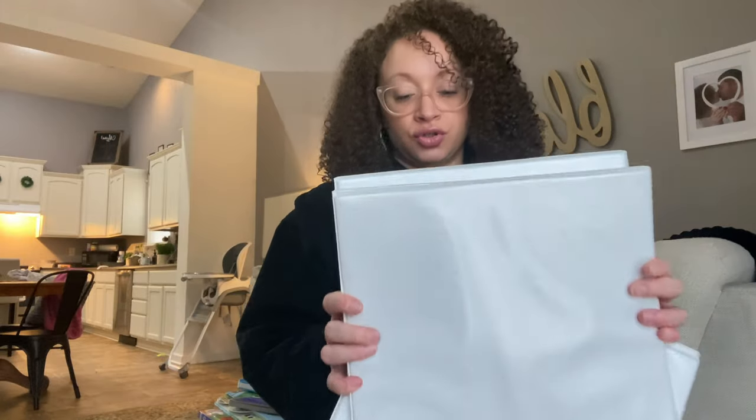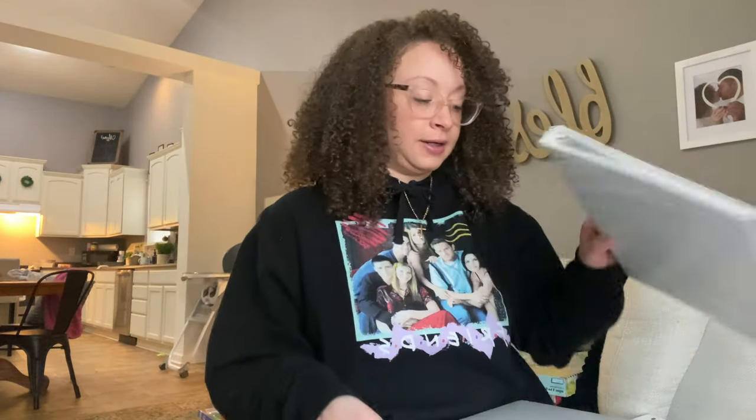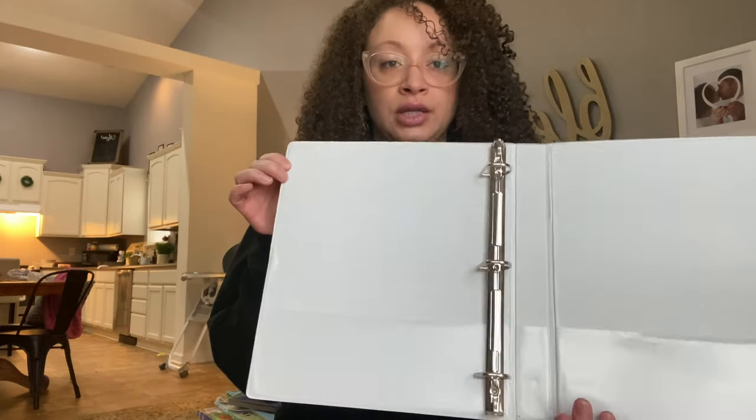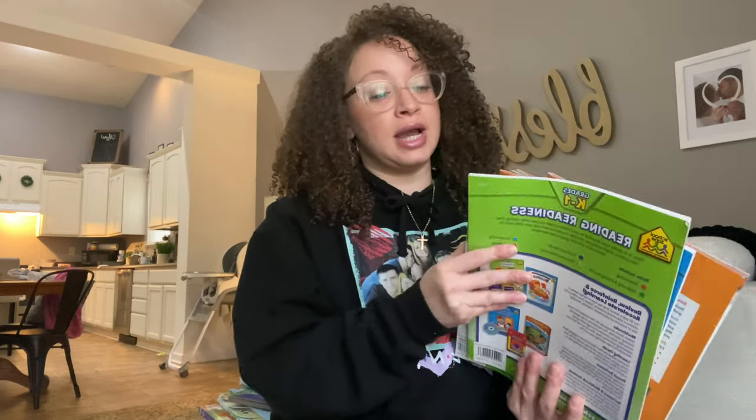Next I found binders — I have four binders that I got for 99 cents each. They're simple, I believe one-inch binders, and I can use these for our unit studies instead of buying actual curriculum. Again, 99 cents each — at the dollar store they'd be $1.25 now, and at Walmart, Target, or Meijer they'd obviously be more expensive.